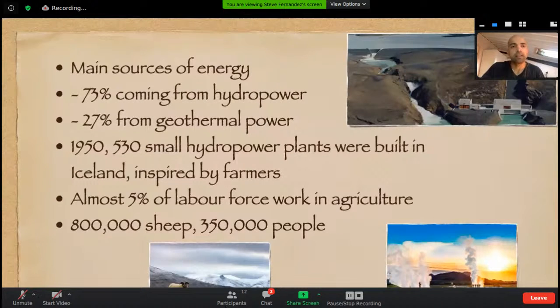The main source of energy — this is where things get really cool — is hydropower. They have a lot of water: no shortage, a lot of snow, a lot of rain, rivers, glaciers, and a lot of waterfalls. They started using that water with small hydropower plants, started off by farmers who saw the potential. In the 1950s they had about 530 small hydropower plants built in Iceland, and the hydropower plants actually started even before that.